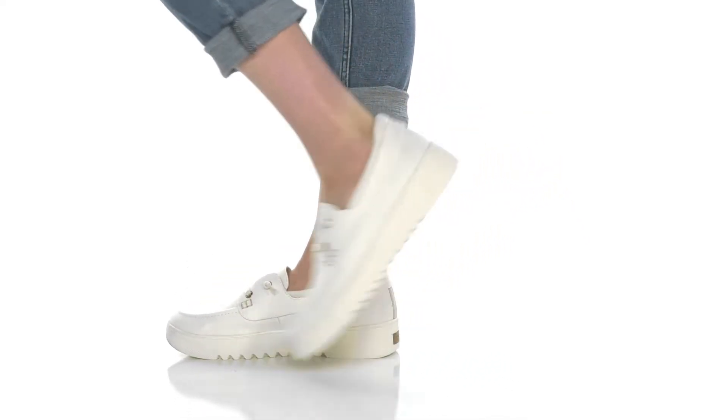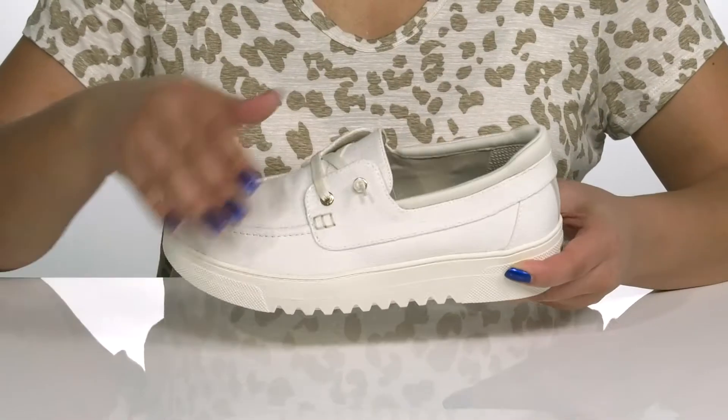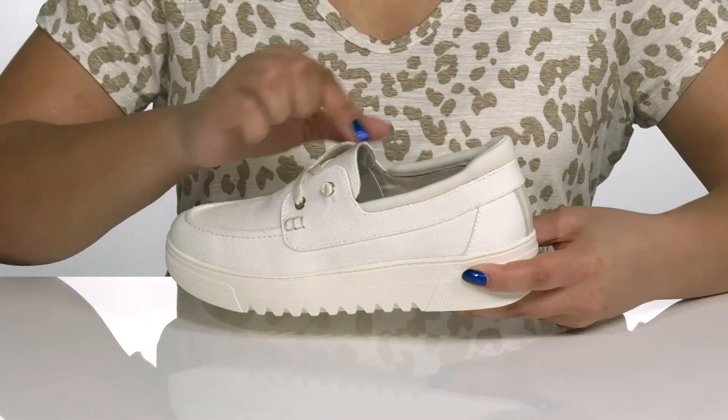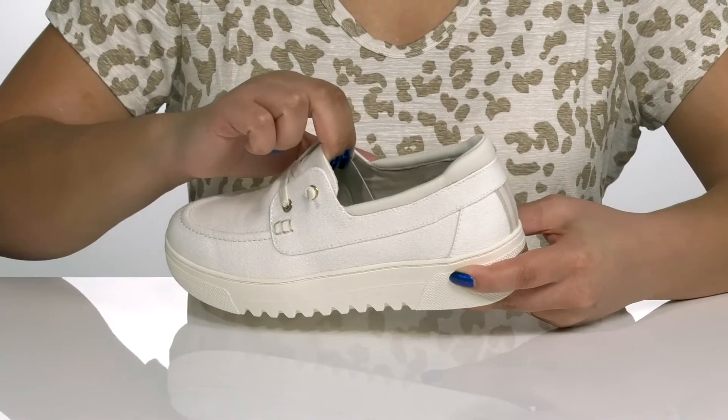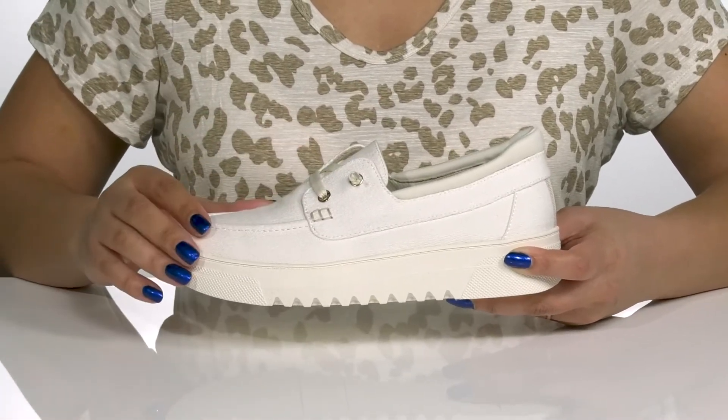Step out looking classy wearing these cool shoes by Dr. Scholl's. They feature a fabric upper with a wide open collar and stretch panels on each side of the tongue on the inside to give you a snug and comfortable fit and make for easy slip-on.